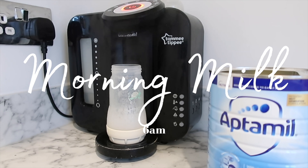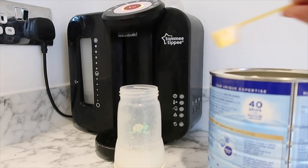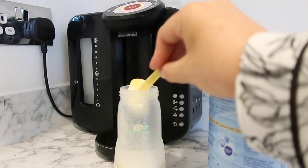When he has his morning milk, he has six ounces of milk in his bottle, and that will be the same for every bottle that he has throughout the day. So whenever you see me make a bottle, it will be six ounces.